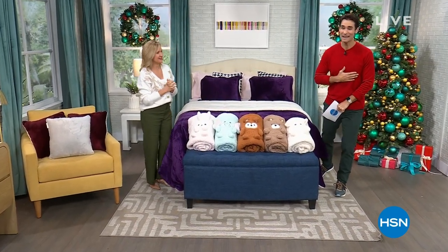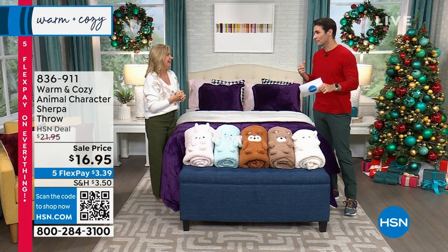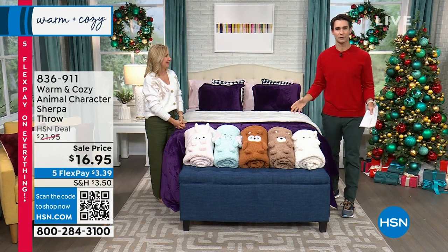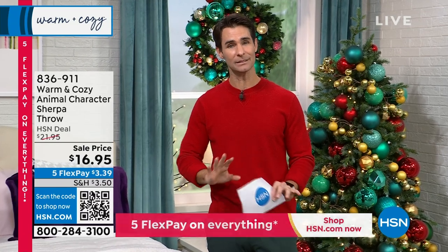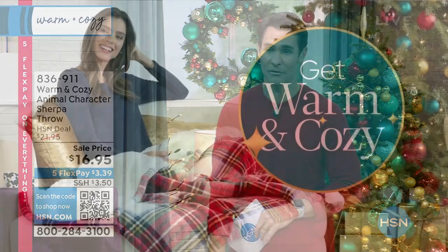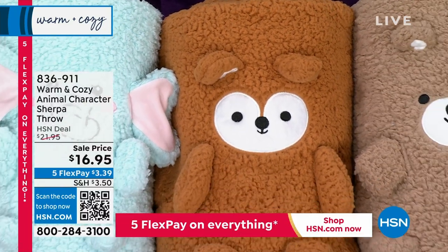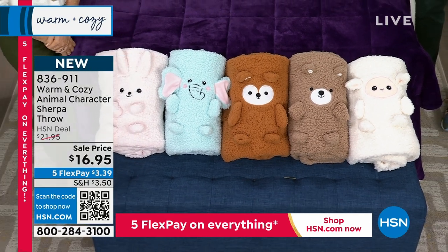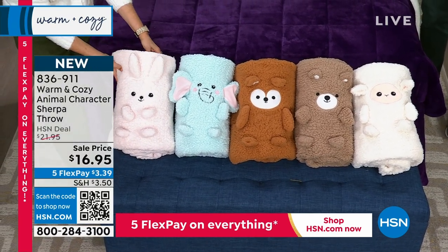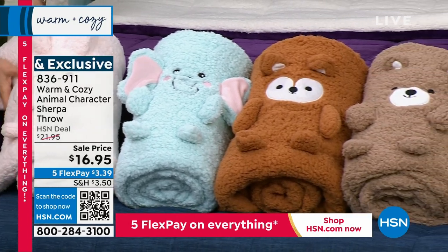Hi there, welcome into HSN. My name is Ty Mayberry. This is our home comfort expert, Ellen Bunner. This is our winter warm-up event. After all the hustle and bustle of the holiday season, we all want to just melt into bed with something cozy. Speaking of which, we have something you've never seen on air before — I'm so happy to be launching this from Warm and Cozy. It is the animal character sherpa throw. Those faces are so cute — look at the little ears. Their new favorite plush animal rolls up into that throw.